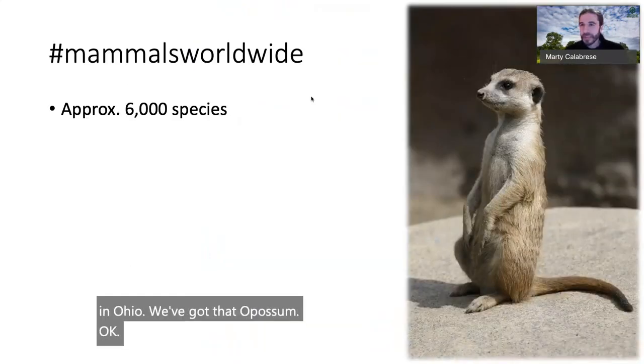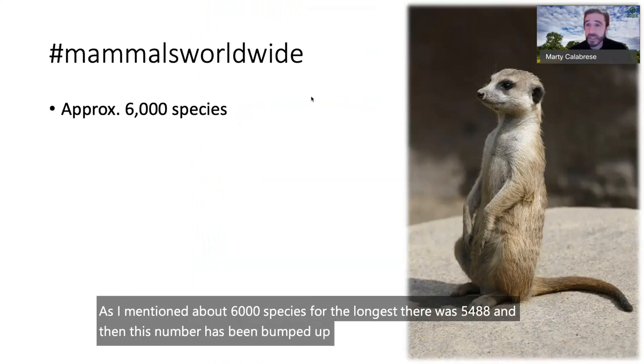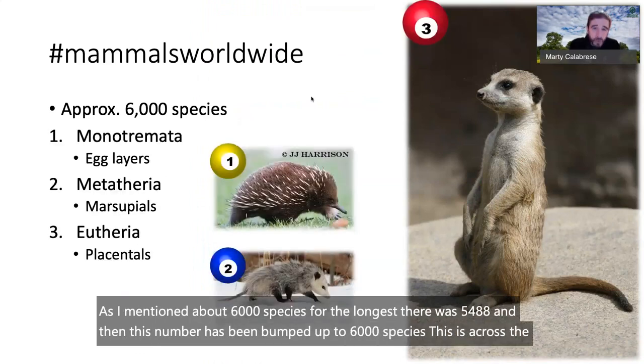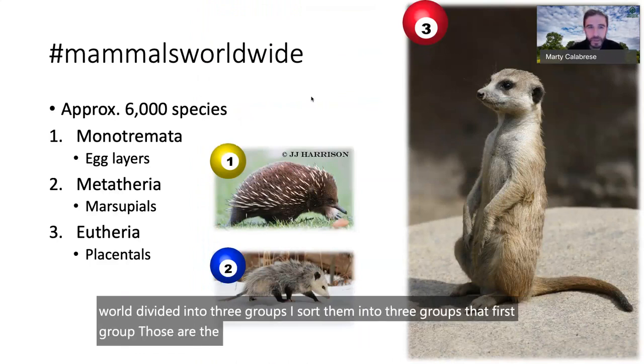About 6,000 mammal species exist worldwide. For the longest time the count was 5,488, and then it was bumped up to 6,000. These are divided into three groups: the monotremes (egg layers like the platypus), marsupials, and placental mammals.